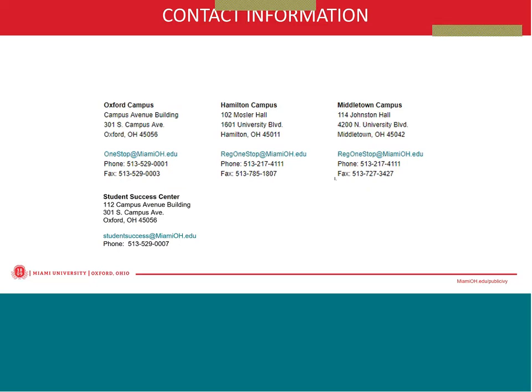Someone is requesting that I repeat the website for students to share access. That is MiamiOH.edu/share-access.